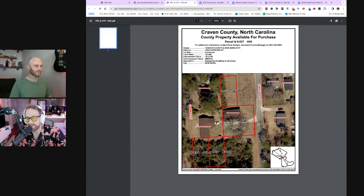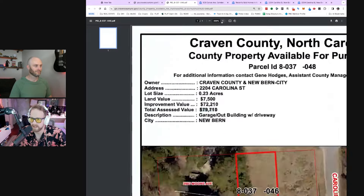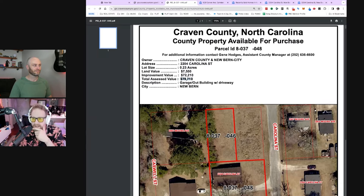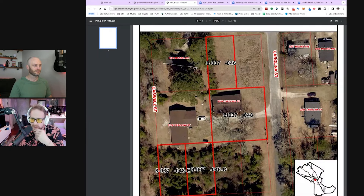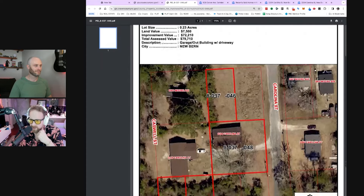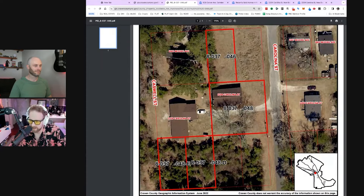The assessed value doesn't necessarily mean that's what it's going to sell for — that's just what the county assesses it at for taxes. Certain counties assess at 50%, some at 80%, some at 70% of market value, so you need to know how that county works. We can see there appear to be two different lots here. We're looking at Parcel ID 80-048. You have to be careful because they're kind of all bolded, but it's this one right here with the house on it.